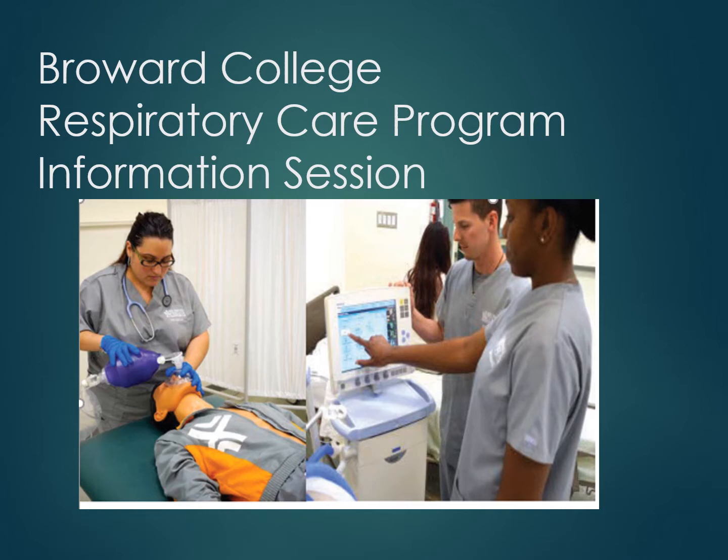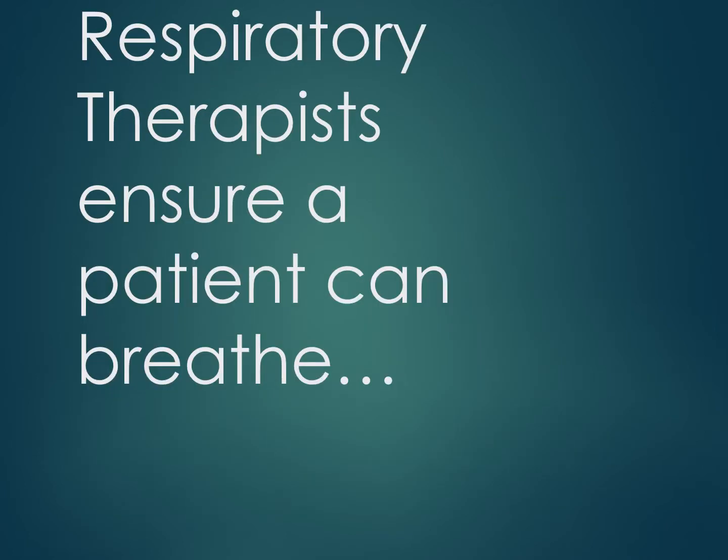More than 90 percent of our students who graduate find employment in our local hospitals as well as throughout the country. A respiratory therapist functions as a member of the health care team in the hospital setting and is responsible for maintaining a patient's airway and breathing.